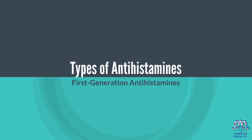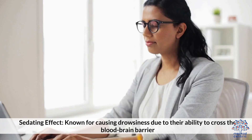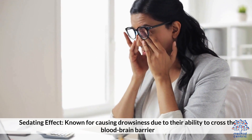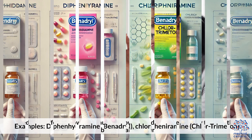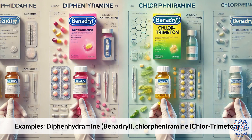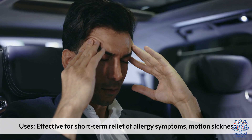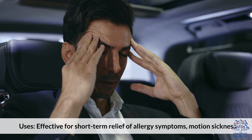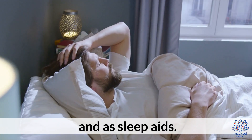Types of Antihistamines. First-generation antihistamines are known for causing drowsiness due to their ability to cross the blood-brain barrier. Examples include Diphenhydramine (Benadryl) and Chlorphenamine (Chlor-Trimeton). They are effective for short-term relief of allergy symptoms, motion sickness, and as sleep aids.